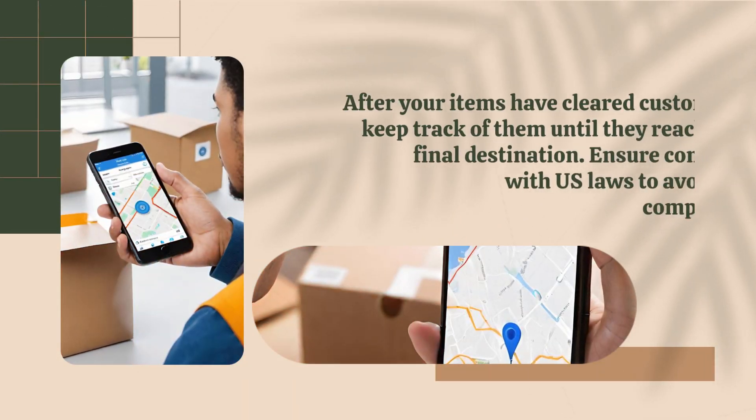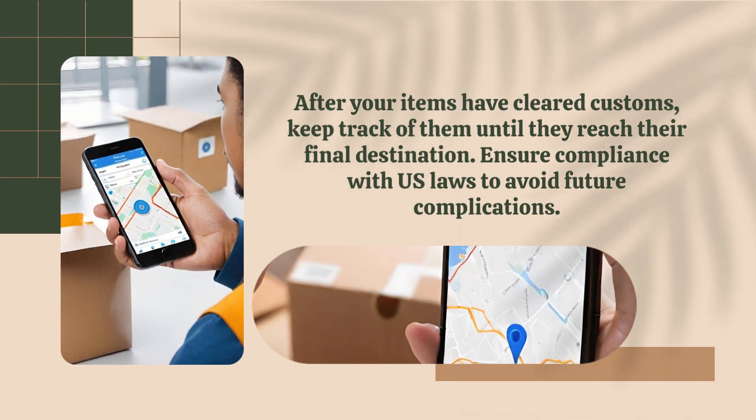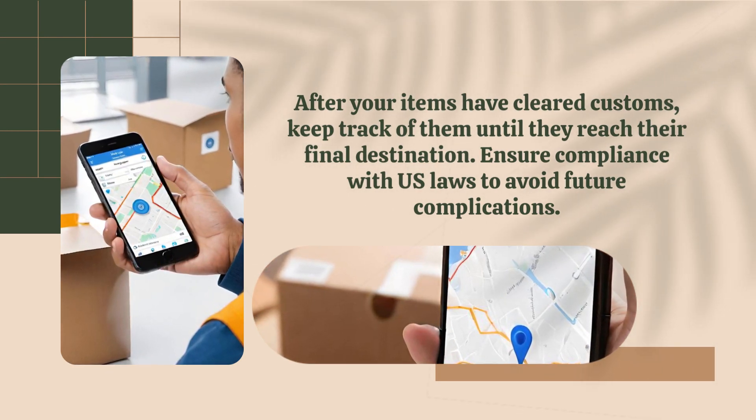After your items have cleared customs, keep track of them until they reach their final destination. Ensure compliance with U.S. laws to avoid future complications.